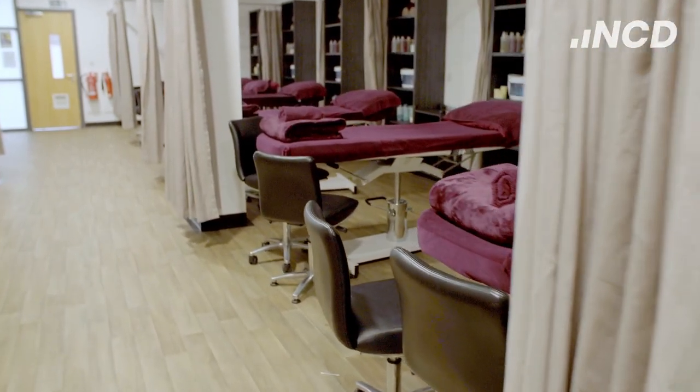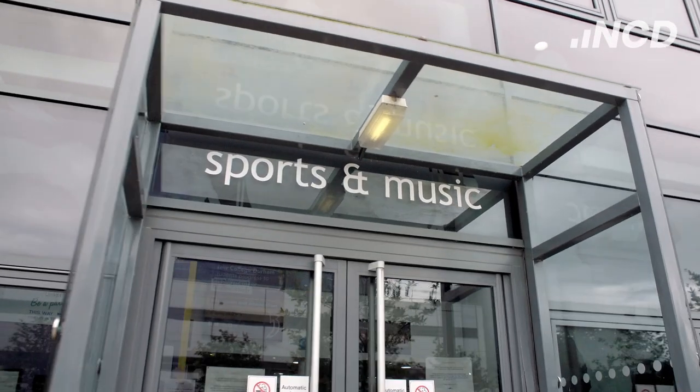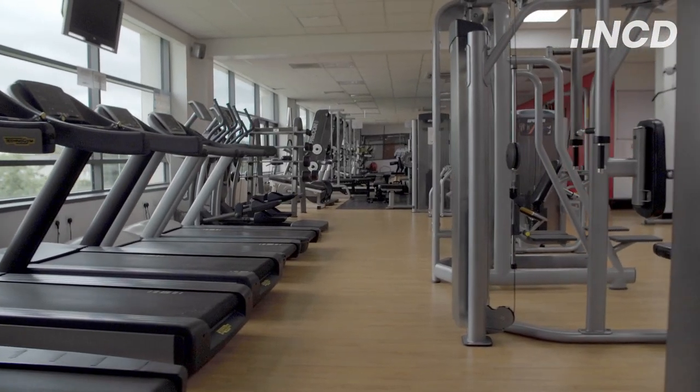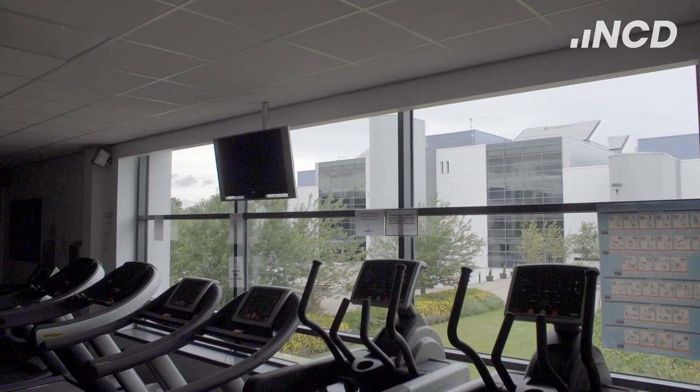We have an on-site hair and beauty salon, where you can enjoy a range of treatments. The impressive range of services includes the Step 2 Fitness gym, dance studio and multi-purpose sports hall, with changing rooms, shower rooms and locker facilities.